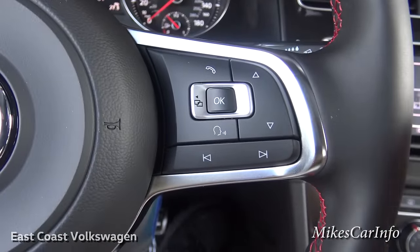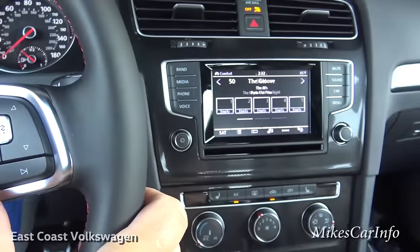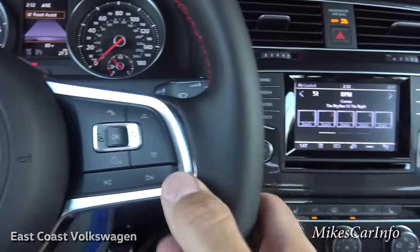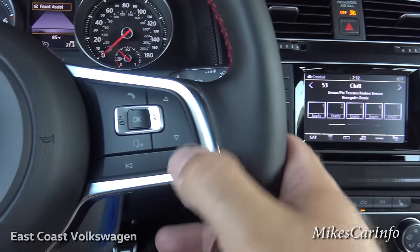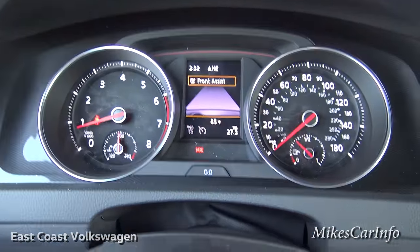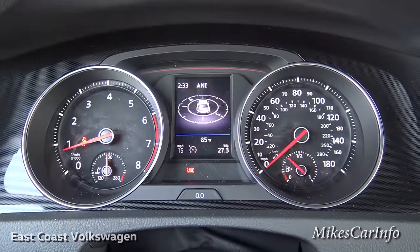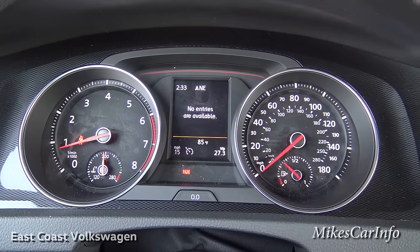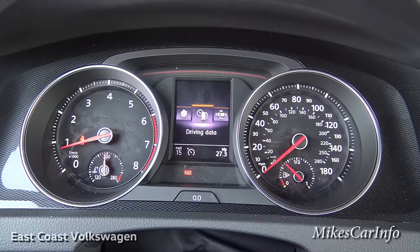On the right side of the steering wheel is a mix of functions. You can cycle through radio presets and navigate up and down through different screens. In the center of the instrument cluster you can scroll left and right to get information about the telephone, radio, vehicle status such as open doors, a lap timer you can start and stop, and driving data like miles per hour.